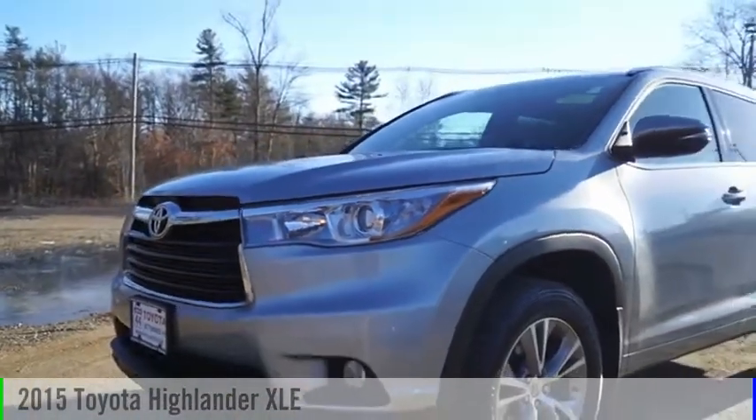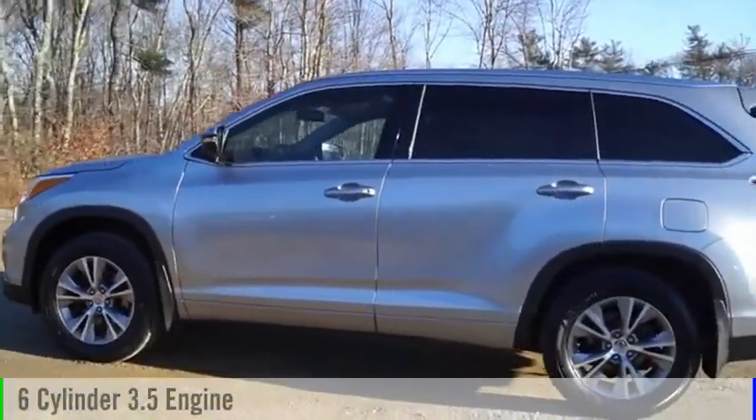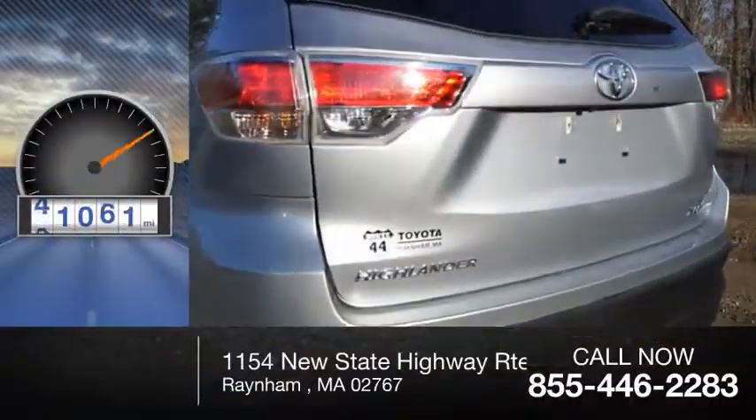We are pleased to show you the 2015 Highlander. This vehicle is powered by an all-wheel drive, six-cylinder, 3.5-liter engine, and comes with an automatic transmission. This vehicle has less than 65,000 miles.